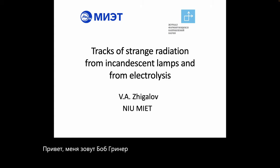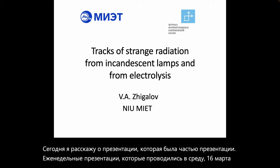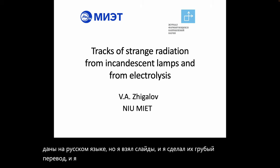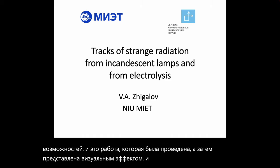I'm Bob Grinia and I am a volunteer with the Martin Fleischmann Memorial Project. Today I'm going to talk about a presentation that was part of the Russian weekly presentations conducted on Wednesday the 16th of March 2022. The presentation was given in Russian and the slides were in Russian, but I took the slides and have done a rough translation. This is work conducted and presented by V. Zhigolov, titled 'Tracks of Strange Radiation from Incandescent Lamps and from Electrolysis.'